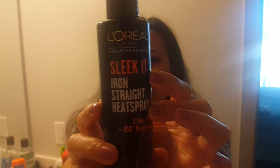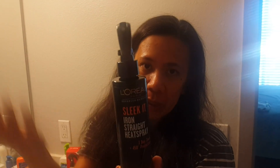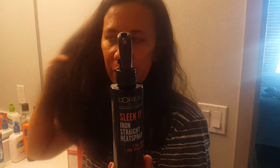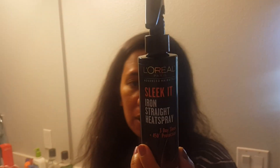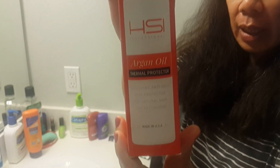So this is my L'Oreal Sleek It iron straight hairspray. I've never had this before. Back in South Korea I used something called Misen — it's for moisturizing the hair and I put it on before I iron my hair. The second product, which is a lot more expensive, is a professional hair styling thermal protection. It has great reviews — if you've used this before, comment down below!